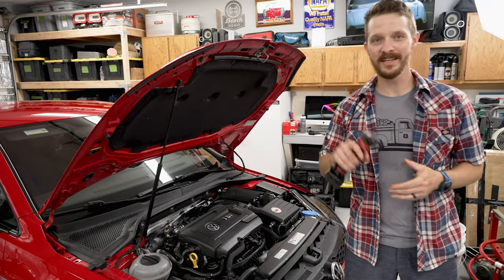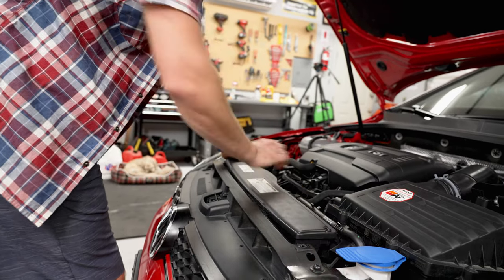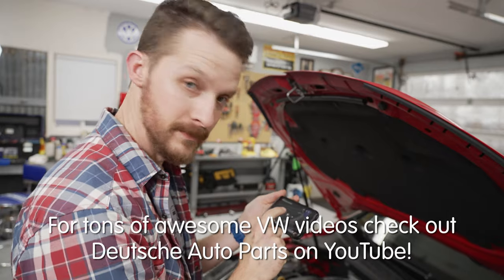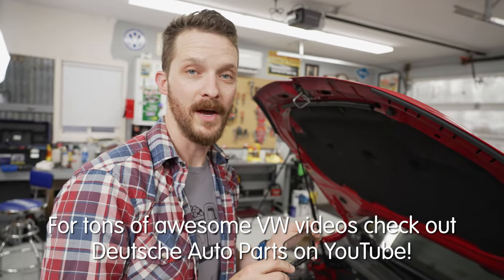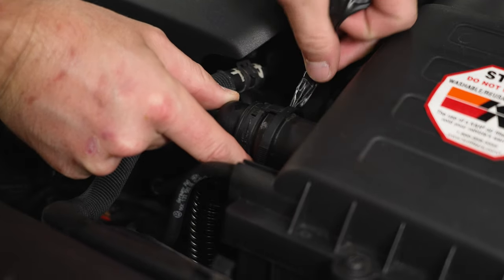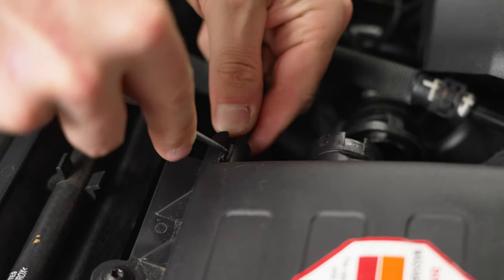All right, let's start taking stuff apart. You're just going to need a T25 Torx for the majority of it. Now that's loose, we'll take it out in just a second. We've got to take off our secondary air intake hose. Mine got loose over the past couple of years, so I've been keeping it on with electrical tape. See, it comes off pretty easy. And then we've got to take this hose off as well.